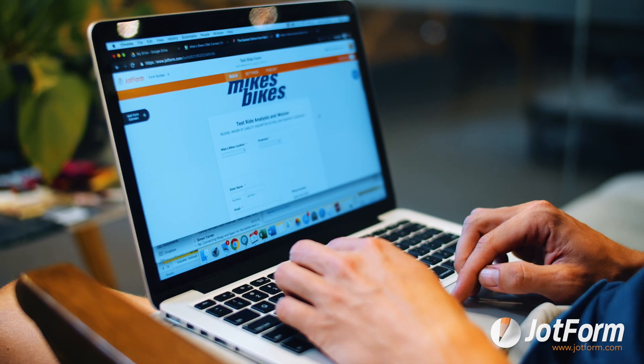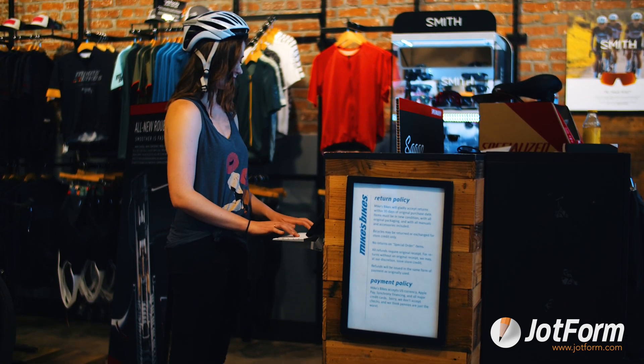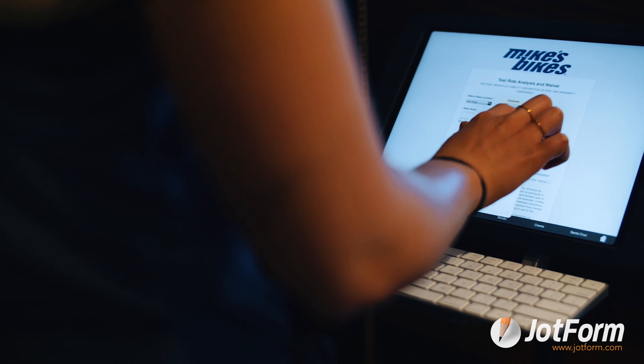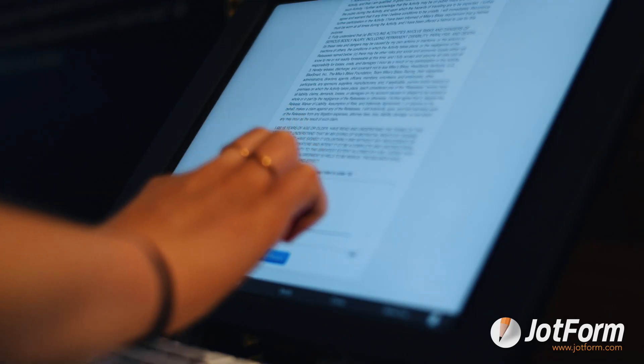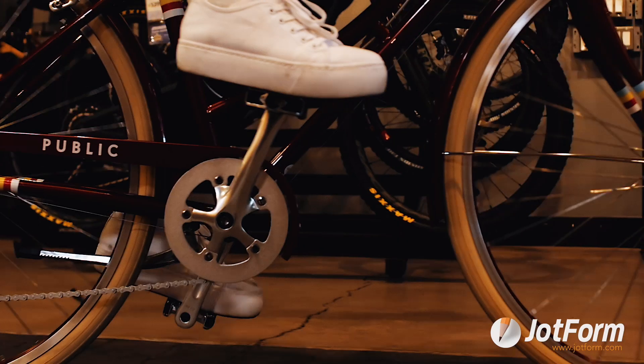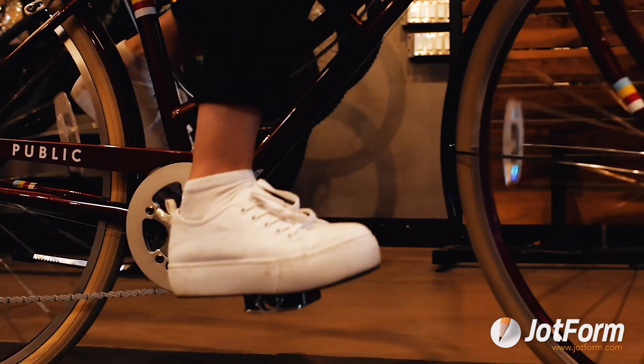The main two ways we use JotForm are the digital test ride form to gather customer information, and the customer feedback form. When somebody comes in to test ride a bike, before they take the bike out, we have them fill out the digital test ride form on the iPad kiosks we have in our 12 stores. The form serves two purposes: legal liability and gathering customer information.